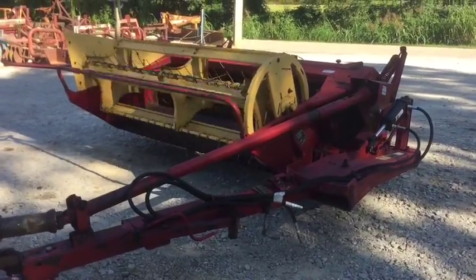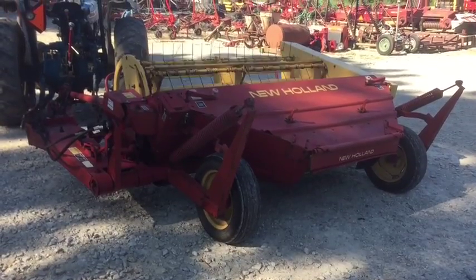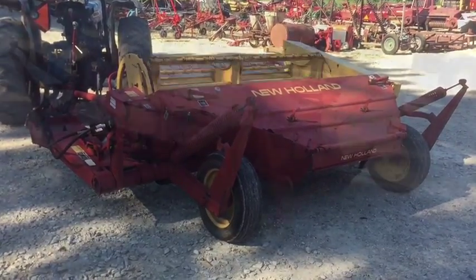Here's a New Holland 472 Haybine. It's a very nice machine. Excellent rolls, real good cutter bar. I'm going to show all that to you — I'll stop the machine here in a little bit and show it to you.